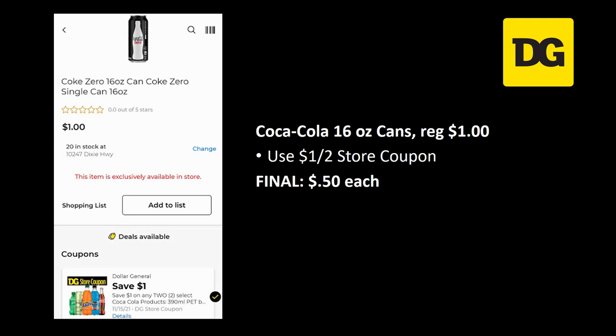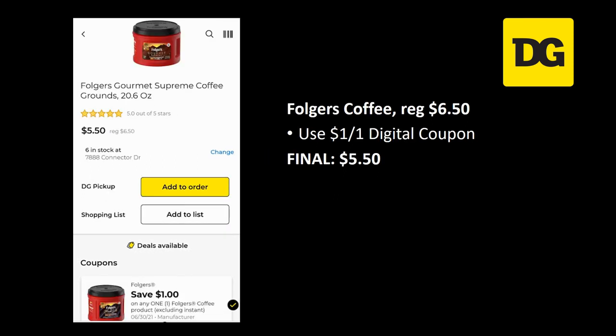Coca-Cola 16 ounce cans are regularly priced a dollar each, but we have a dollar off two store coupon, making the final cost just 50 cents each. If you're not wanting the little travel Folgers, you can use that dollar off one digital coupon on the actual Folgers coffee — regularly priced $6.50, your final cost would be $5.50.